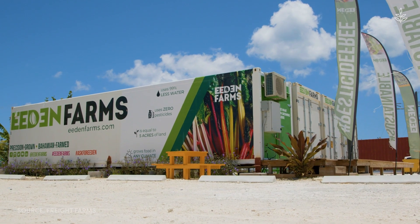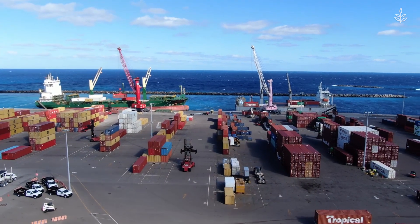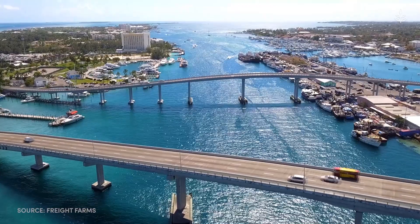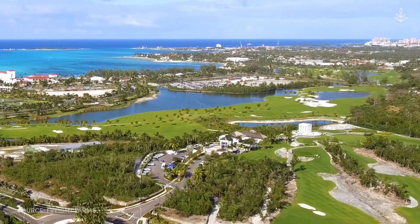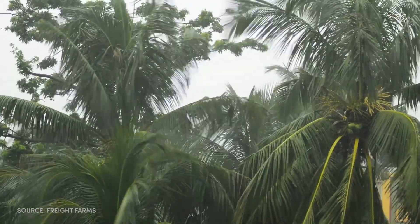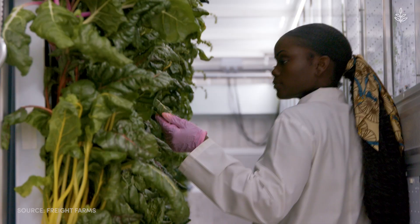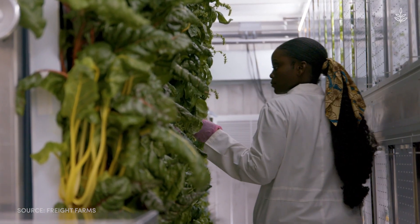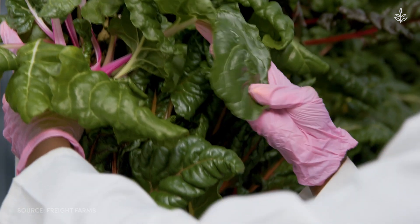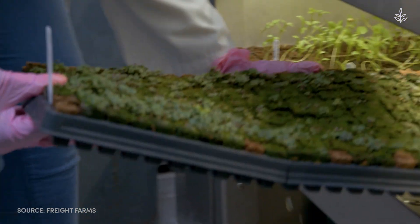Or take Eden Farms, located in an area just a bit warmer than Alaska but with its own farming challenges. As their farm manager Letitia Gibson explains, the challenges on an island like New Providence in the Bahamas include infertile soil and the imminent dangers of tropical storms and hurricanes. Using a 40-foot container and vertical farming methods to stack crops, she says there is so much she can do in a confined space that she was not able to do in traditional farming.